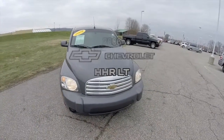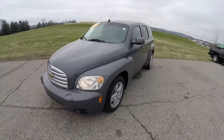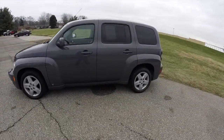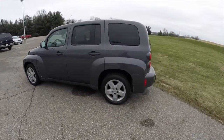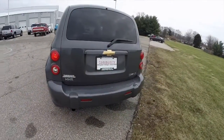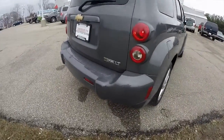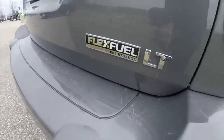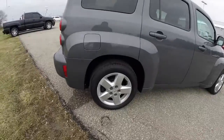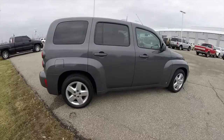Hello everyone. Today we're going to take a quick walk around look at this 2009 Chevrolet HHR LT. This HHR is in dark gray metallic with a medium gray cloth interior. It is front wheel drive, powered by a 2.2 liter flex fuel EcoTec 4-cylinder engine with a 4-speed automatic transmission. It has 16-inch satin aluminum wheels with Firestone Infinity tires.